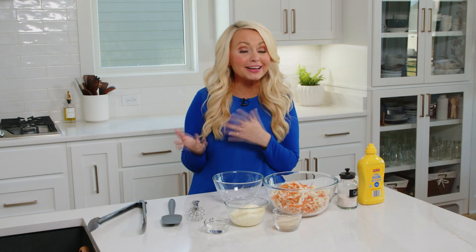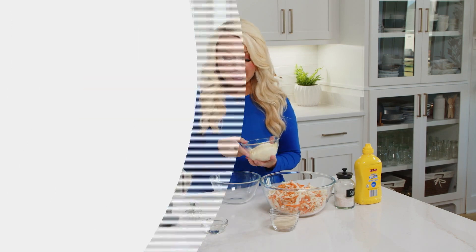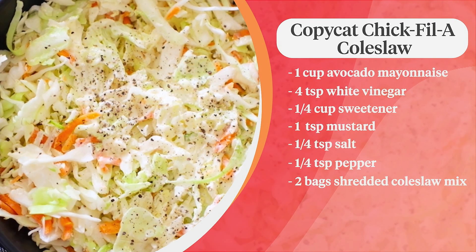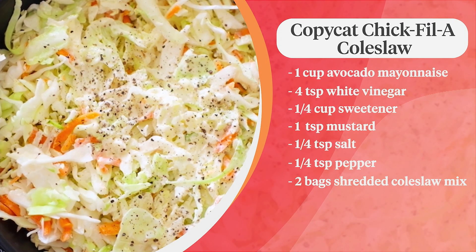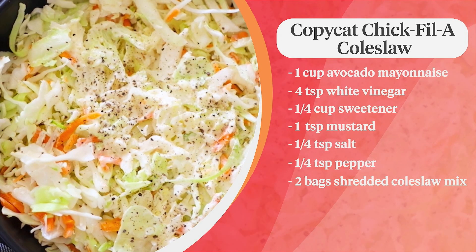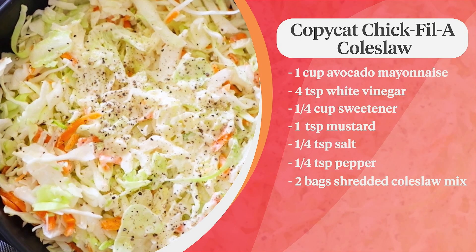To go with our spicy chicken sandwiches, we have coleslaw — because here in the south, everything is served with coleslaw. Specifically, we're making a copycat Chick-fil-A coleslaw that is wildly popular. Chick-fil-A actually started in the south, so what better way to top our chicken sandwich. The ingredients are one cup of mayonnaise, a fourth cup of sweetener of choice, four teaspoons of white vinegar, a fourth teaspoon of salt, one teaspoon of mustard, and two 14-ounce bags of pre-shredded coleslaw — or you could grate your own cabbage.